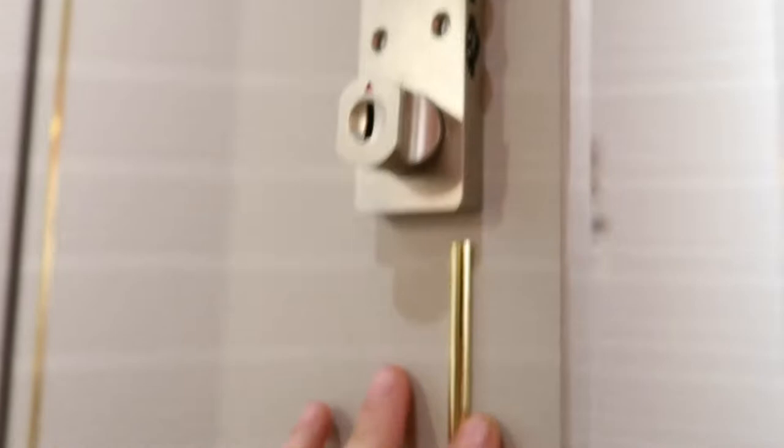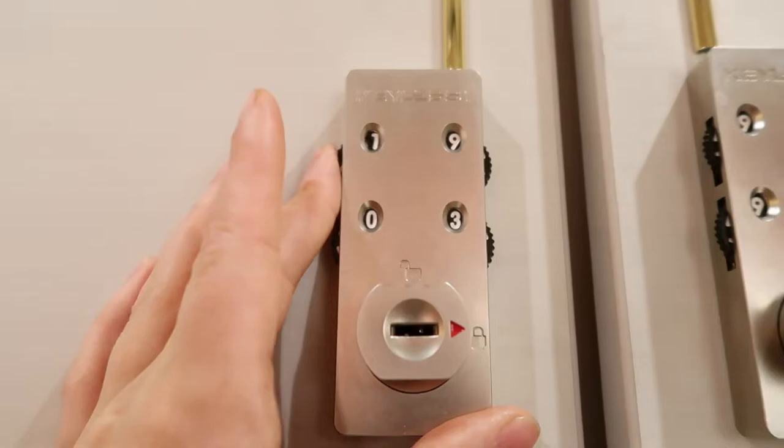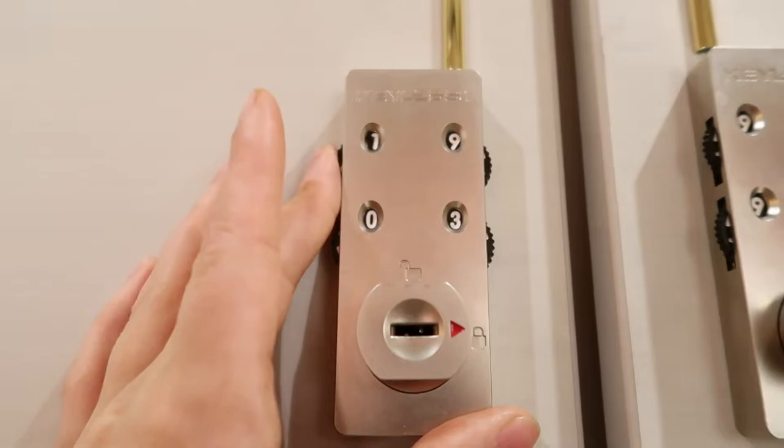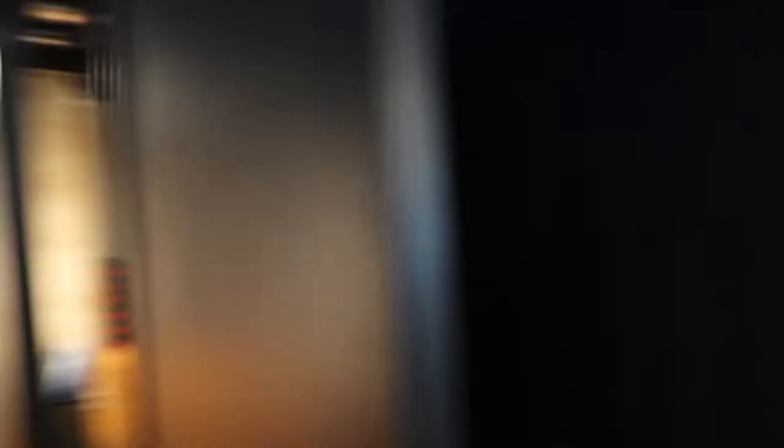For the lockers, you need to pop the code in before you close it. Turn the dial to the right where it shows the padlock, then mess up your code so your actual code isn't visible to other people — and that's it, your locker is locked. To unlock it, simply pop in your code and turn it to the left. If you forget your code, don't worry, there's a man at the desk with a key who'll come and unlock it.